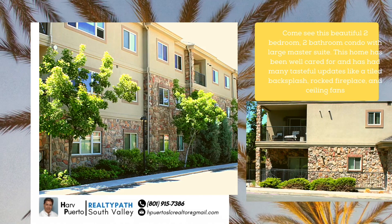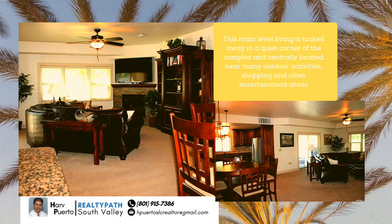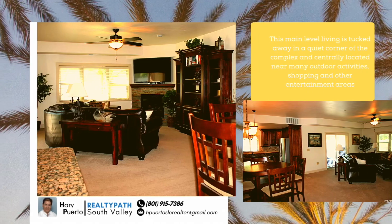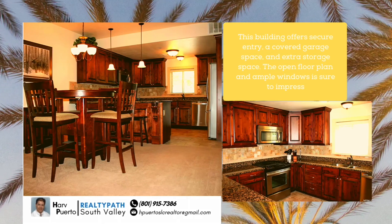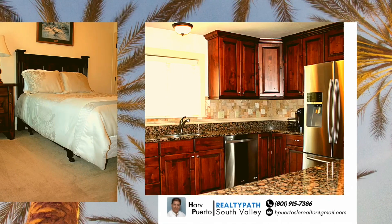This home has been well cared for and has had many tasteful updates like a tiled backsplash, rock fireplace, and ceiling fans. This main level living is tucked away in a quiet corner of the complex and centrally located near many outdoor activities, shopping, and other entertainment areas.